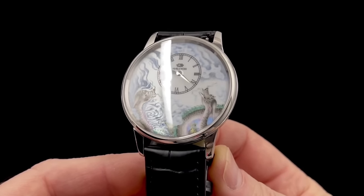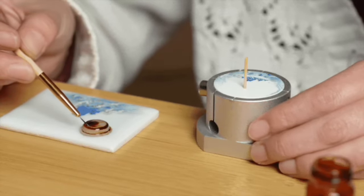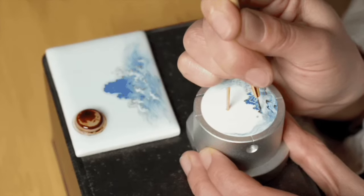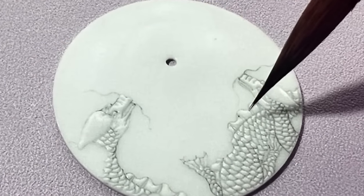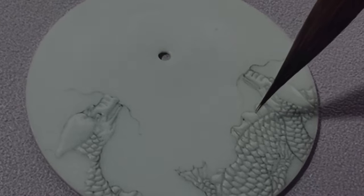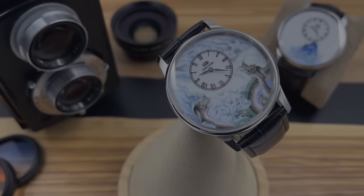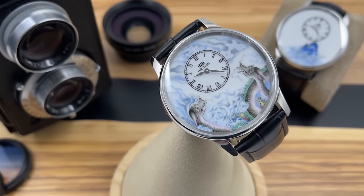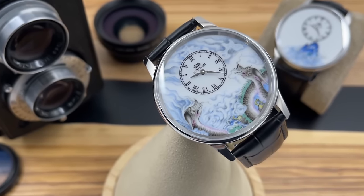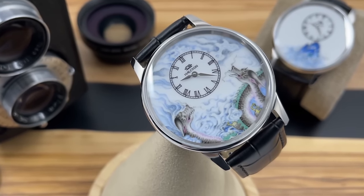The Dragon variation has taken over a month just to paint the dial, which is why this particular watch is so much more expensive than the Sea Cliff variation. The painting process is painstaking and does result in some dials having to be discarded, so the yield rate is quite low. You've also got to pay a skilled artisan to paint these dials, and it takes a very long time — that's really why you don't see every other manufacturer using porcelain dials. In fact, there are only three manufacturers of porcelain watch dials globally, and only a handful of watch brands go to those manufacturers.